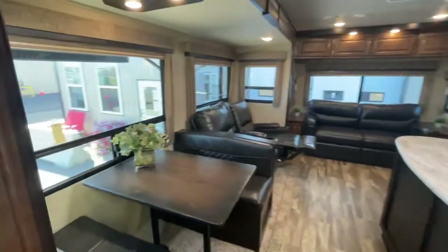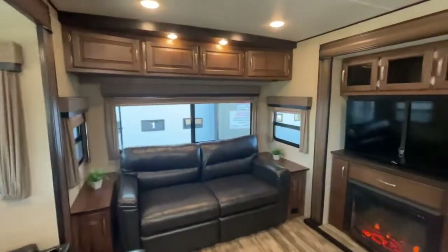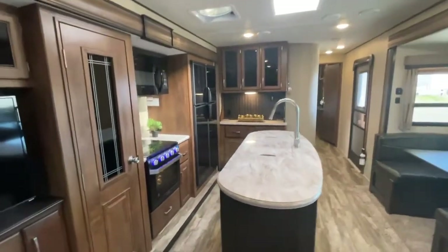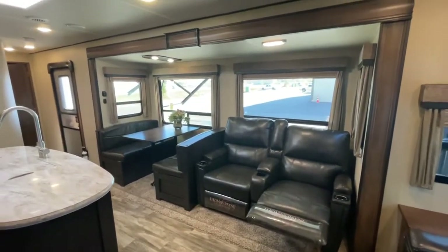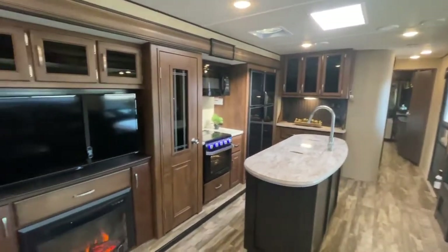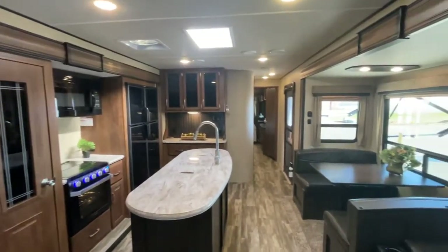My name is Clayton Koscik, I'm the owner of Stony Plain RV. You can always reach me on my cell at 780-777-8134. You can also call the shop direct at 780-968-3333. We'd love to show you this unit, and thanks again for watching our video. We'll see you next time.